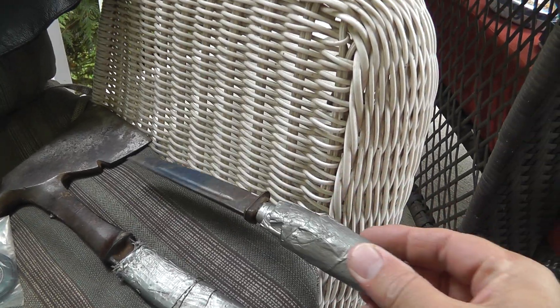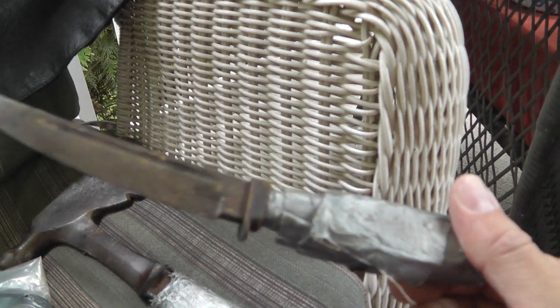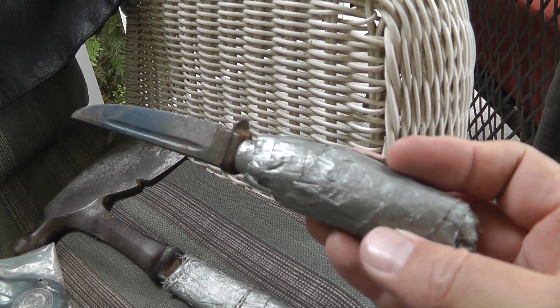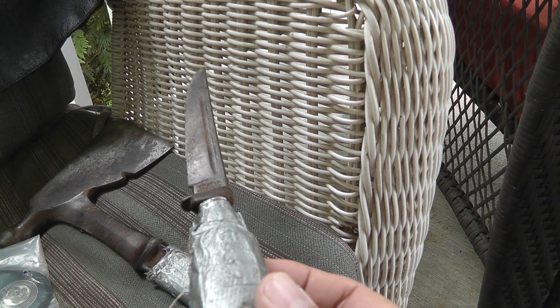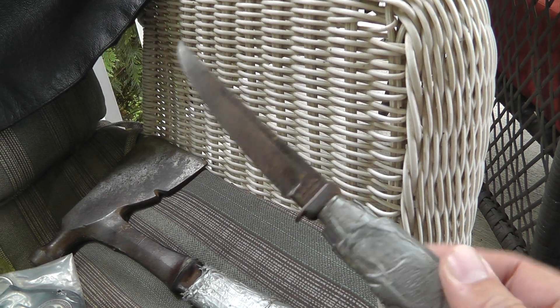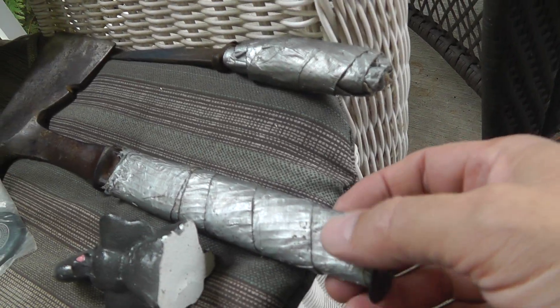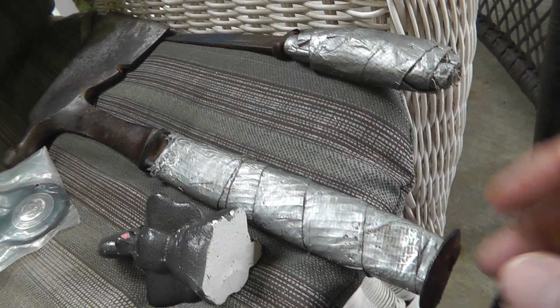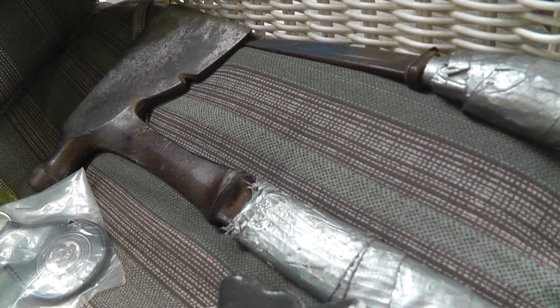Bought a knife and a hatchet. Got the knife for a buck, the hatchet for two bucks. My son's going to take these and make some new handles for them. Not quite sure who makes the knife, but it's made in Germany, so it's a good blade. For the hatchet, we'll tear all that duct tape off and put a new wood handle on there. Give him something to do — see how they turn out.